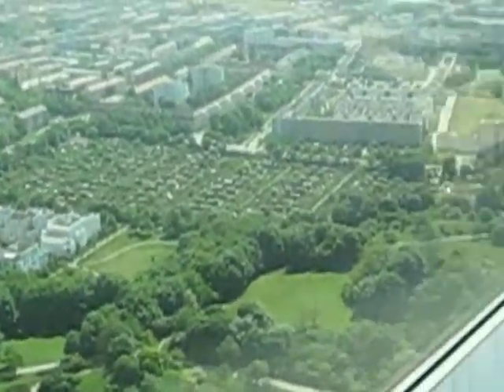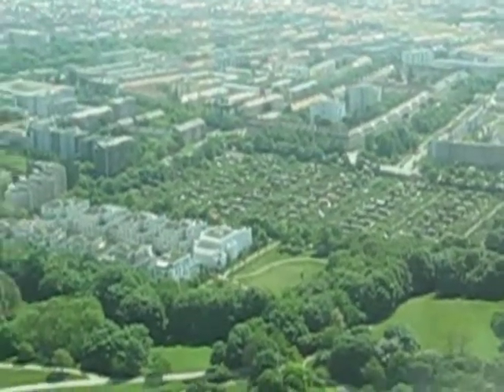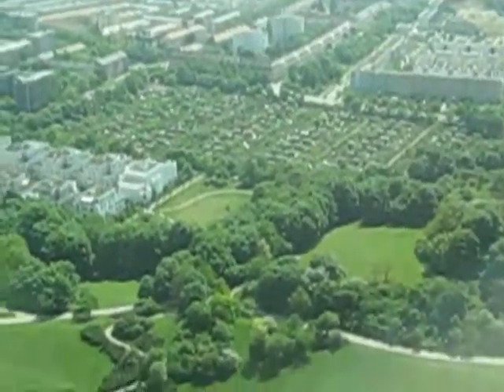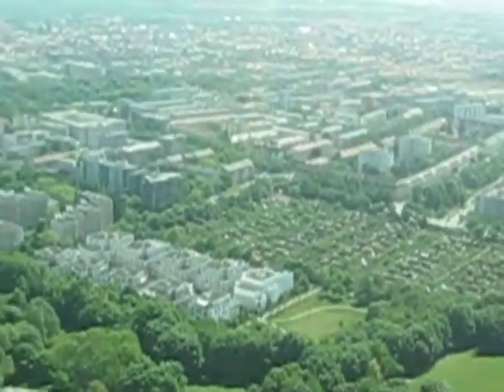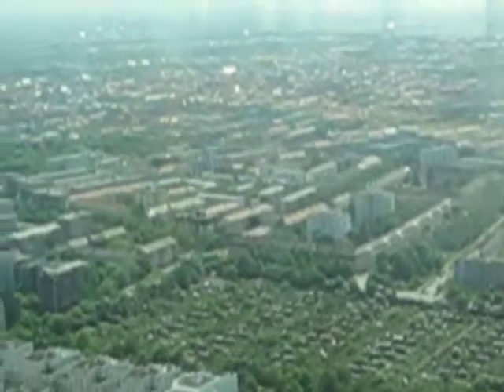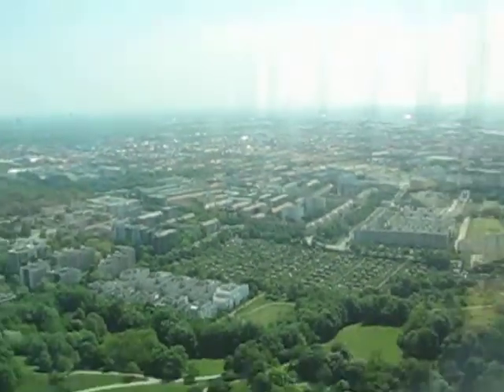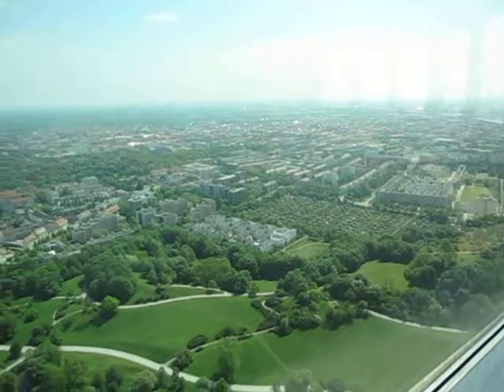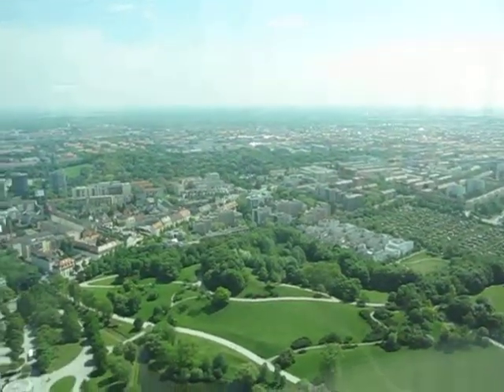Those are all condos, right? Yes, and beyond those are houses. There could be some offices mixed in as well — it's all mixed together. So if you have the chance, you can live just opposite your office. Interesting.